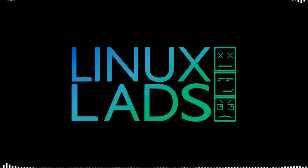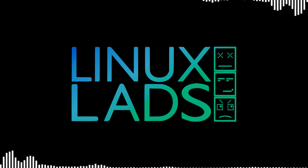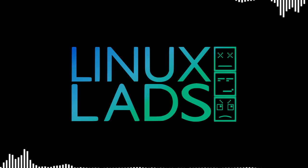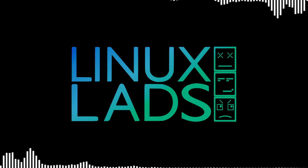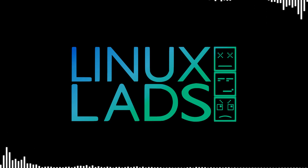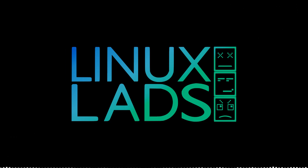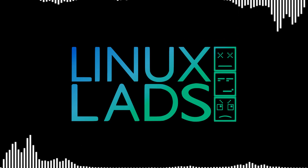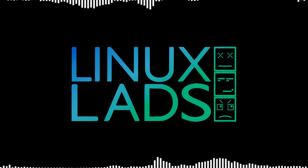Hello, welcome to Linux Lads episode 97. As usual I'm joined by Mike, Amalith, and Connor. Say hello everybody. This week we are talking about some cool software projects that we found recently, and a little bit of news on some open source topics. A nice chatty episode — no main topic this week because we haven't talked about cool projects in a while. Let's get the show on the road.